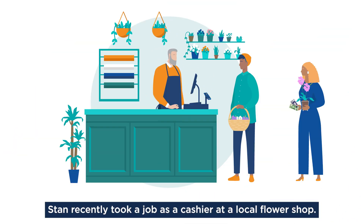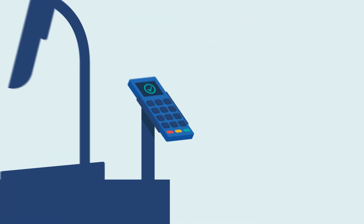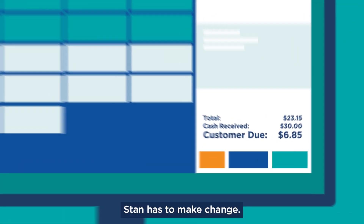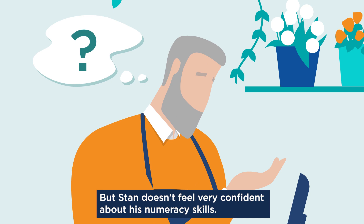Stan recently took a job as a cashier at a local flower shop. Most customers pay with credit or debit cards. When customers pay with cash, Stan has to make change.